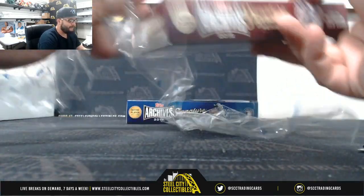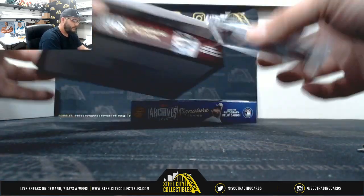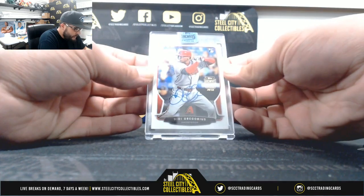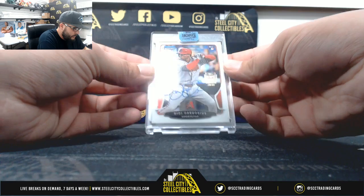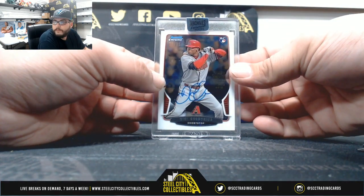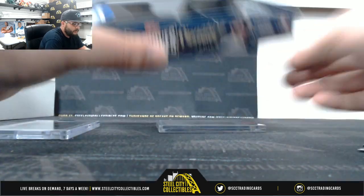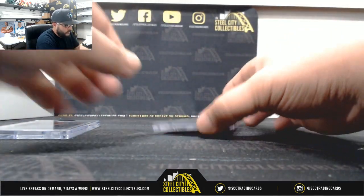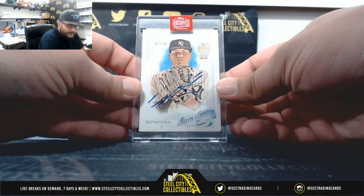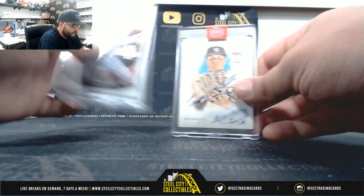We'll open 2018 first, then go to 2019. First we have 34 of 75 — Didi Gregorius! Didi Gregorius, not bad, Didi is a beast. And lastly, 4 of 20 — Dillon Betances! Dillon Betances, 4 of 20, not bad.